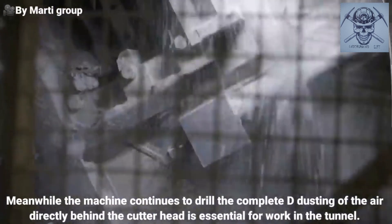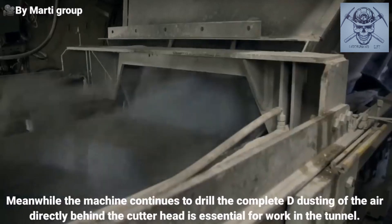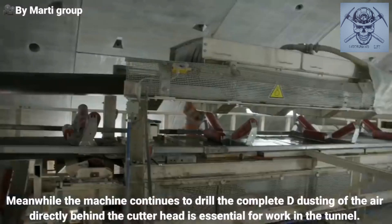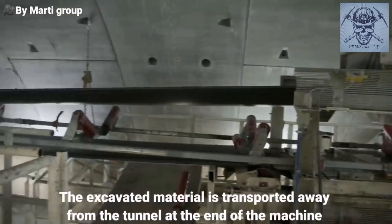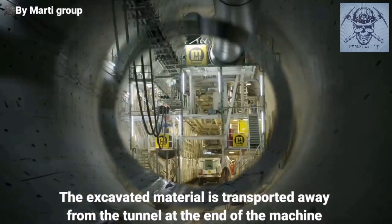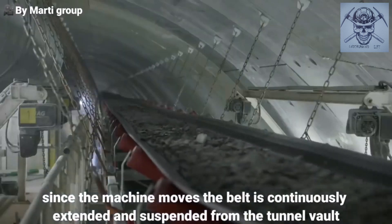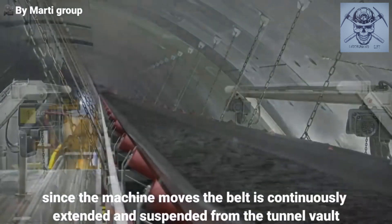Meanwhile, the machine continues to drill. The complete de-dusting of the air directly behind the cutter head is essential for work in the tunnel. The excavated material is transported away from the tunnel at the end of the machine. Since the machine moves, the belt is continuously extended and suspended from the tunnel vault.